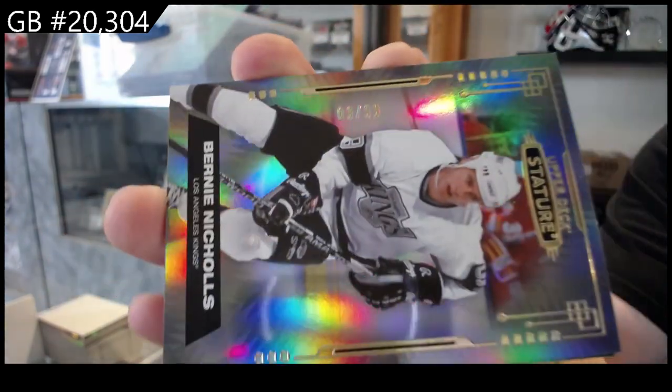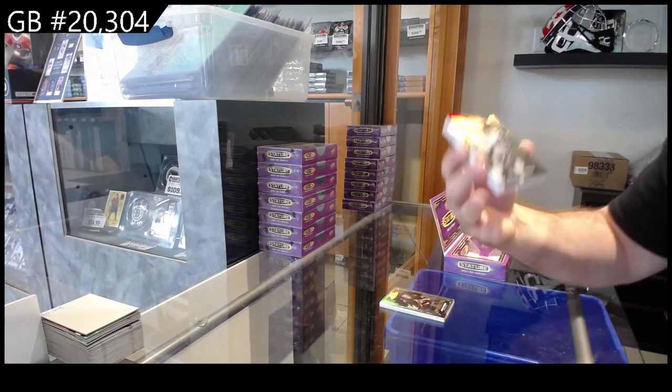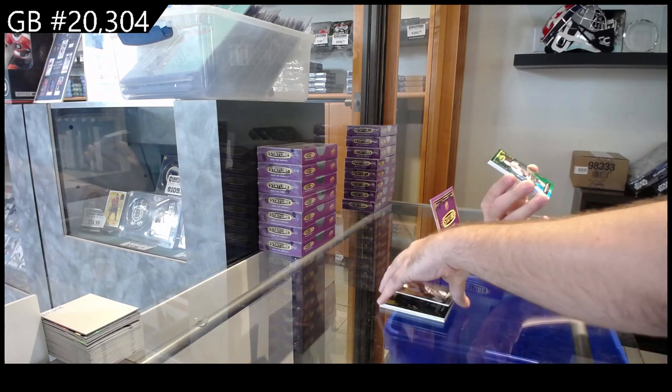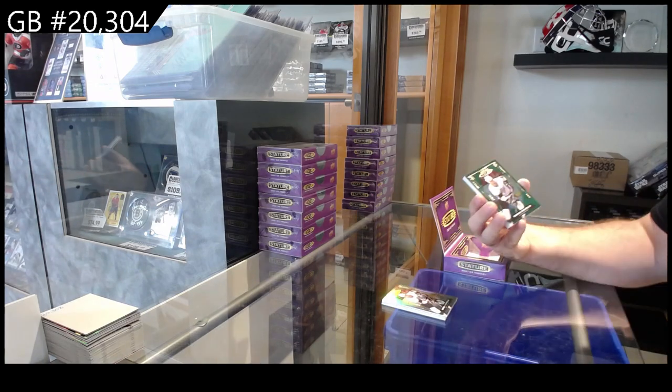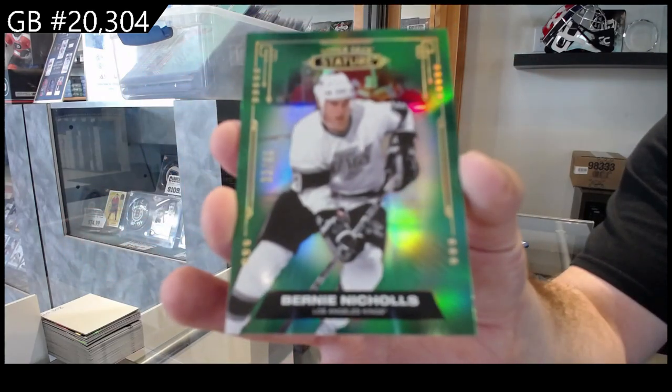I think that's number 9 — maybe 8. Hard to see. I think it might be 8 or 9, but I think 8. We've got number 33 of 66 for the L.A. Kings, Bernie Nichols.